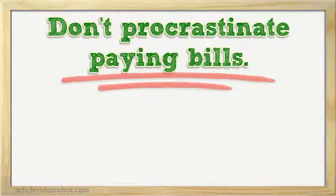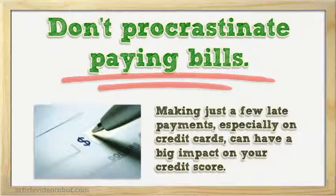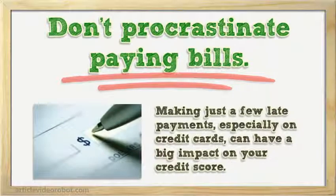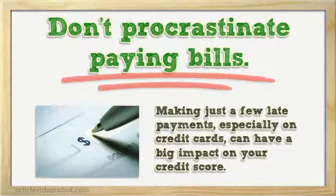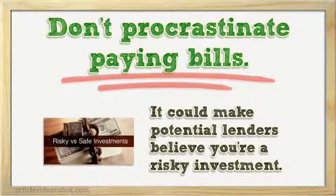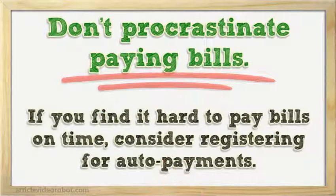Don't procrastinate paying bills. It may not seem like a big deal, but making just a few late payments, especially on credit cards, can have a big impact on your credit score. It could make potential lenders believe you're a risky investment. If you find it hard to pay bills on time, consider registering for auto payments or setting up monthly calendar reminders so you'll always be notified of due dates.